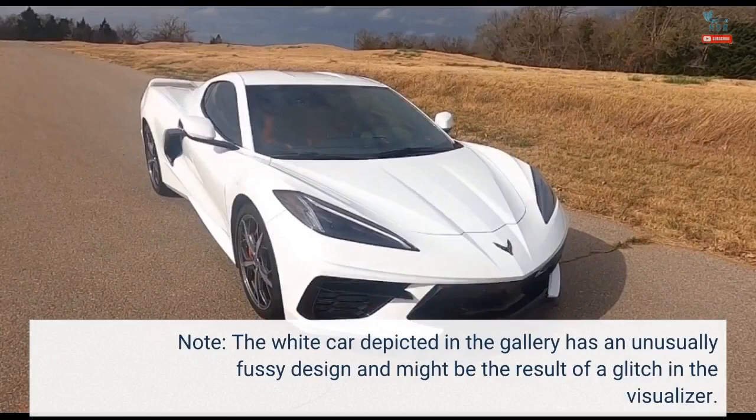Note: the white car depicted in the gallery has an unusually fussy design and might be the result of a glitch in the visualizer.